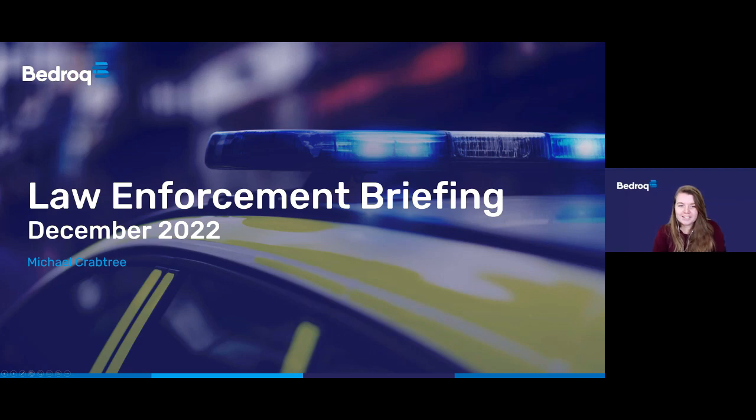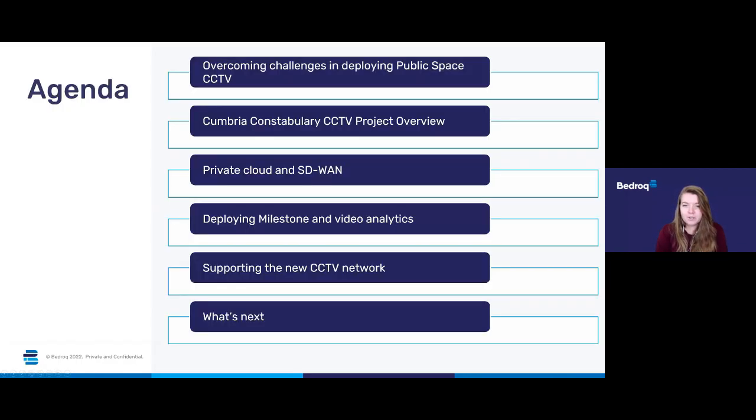Hello, welcome and thank you for joining us today at our next law enforcement briefing. This series has been designed as a knowledge sharing platform, as we know it can be hard to stay on top of all the new technology on top of everything else in your day-to-day work. Don't feel like you need to make notes as we'll be sending out a recording of the webinar later today, and you're welcome to share that with anyone in your organisation. If you have any questions, please drop those into the Q&A box at any time, and there will be a dedicated time for questions at the end.